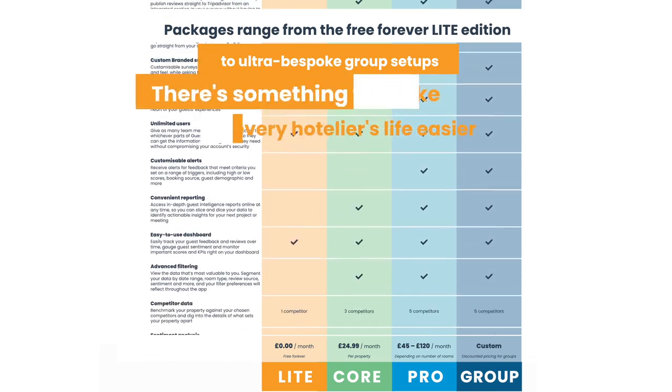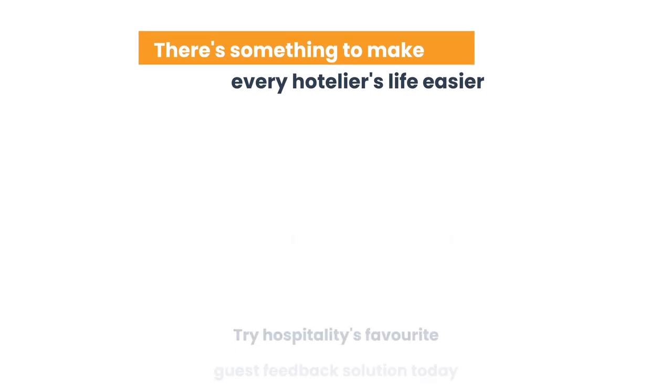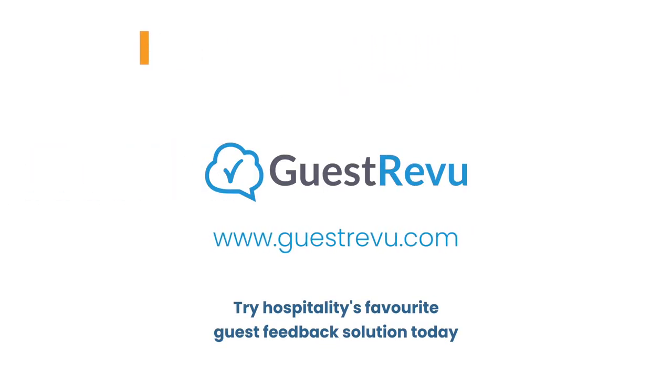With packages ranging from the free Forever Light Edition to ultra-bespoke group setups, there's something to make every hotelier's life easier. Try hospitality's favorite guest feedback solution today. Contact us today.